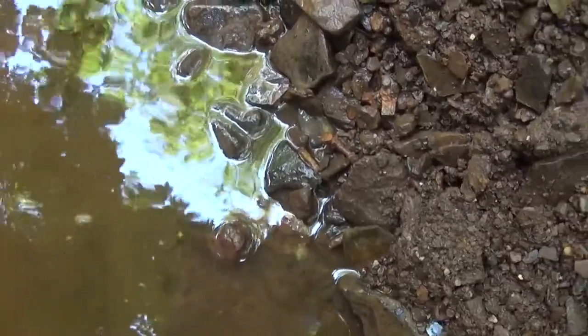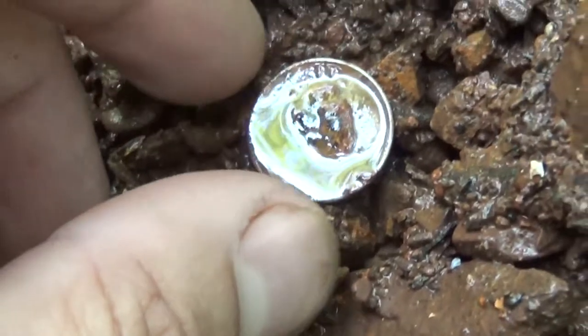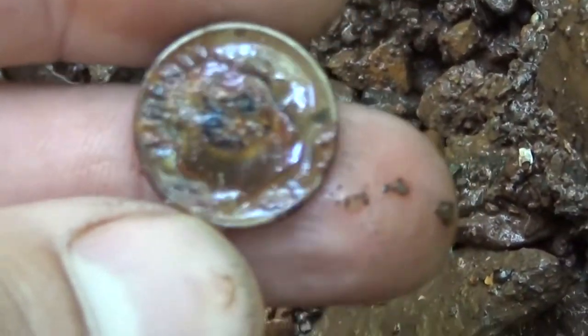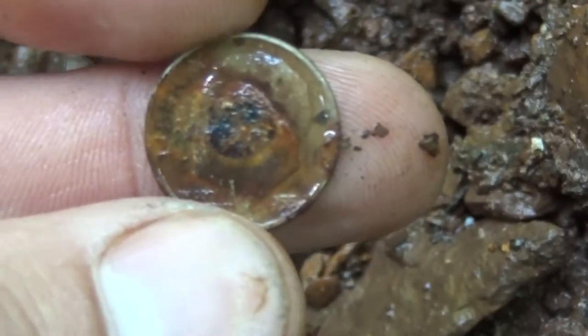I just threw a handful out here, and a Roosevelt dime popped out. Can't really see the date, but I think it says 55.